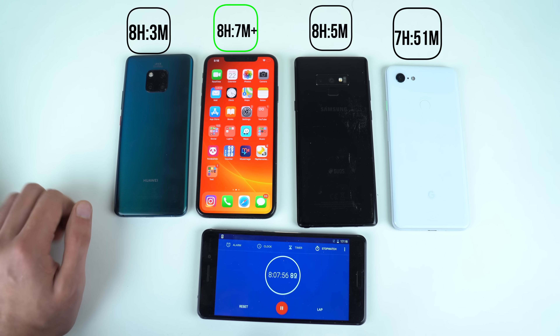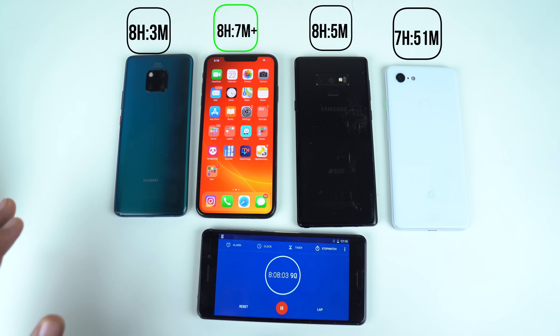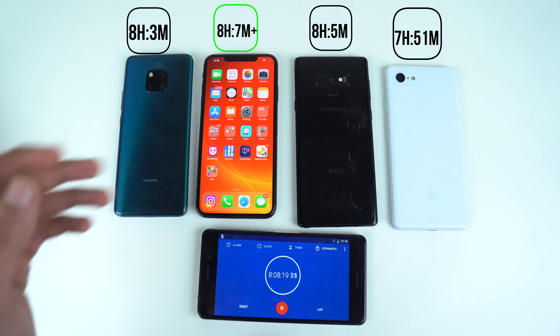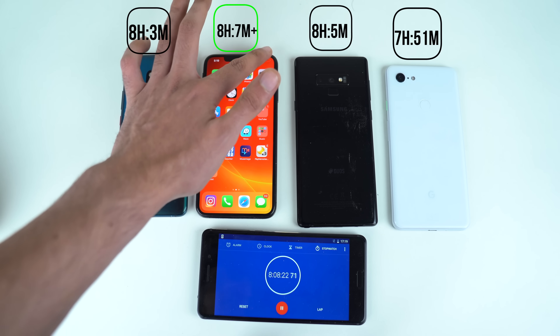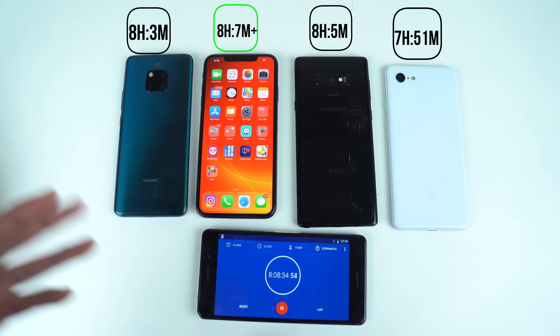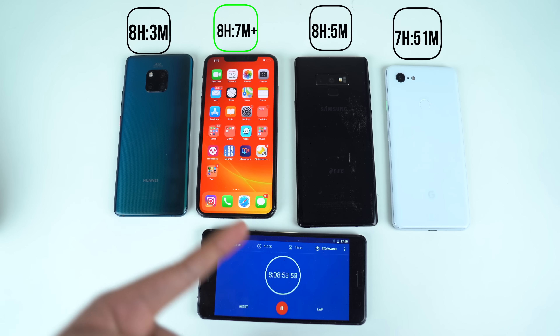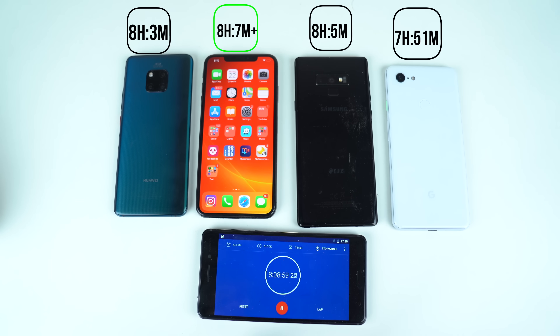The iPhone XS Max proved that with a 3100 mAh battery it can defeat phones with battery sizes above 4000 mAh — that is incredible. The Galaxy Note 9 did really well; it came in second and was very close to the iPhone XS Max, defeating the Huawei Mate 20 Pro despite having a smaller battery and a 10-nanometer chipset. I'm interested to see what Samsung will bring with their 7-nanometer processor. Final standings: iPhone XS Max wins, Galaxy Note 9 second, Mate 20 Pro third, and Pixel 3 XL last. Thanks for watching — peace out.